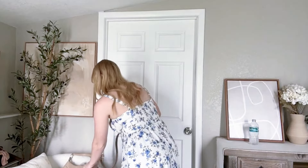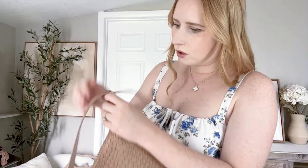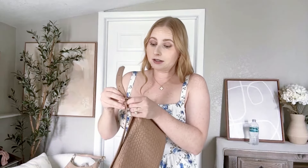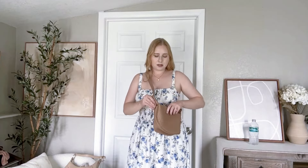I have one more crossbody bag — very similar to the others but it has a pebbled material. It's also adjustable so you can change how long you want the strap to be, which I think is really awesome. All of these Amazon bags are so good. I'm definitely picky about purses and these are all exceeding my expectations. There's so much room on the inside — you can fit your wallet and anything else — and they look designer.